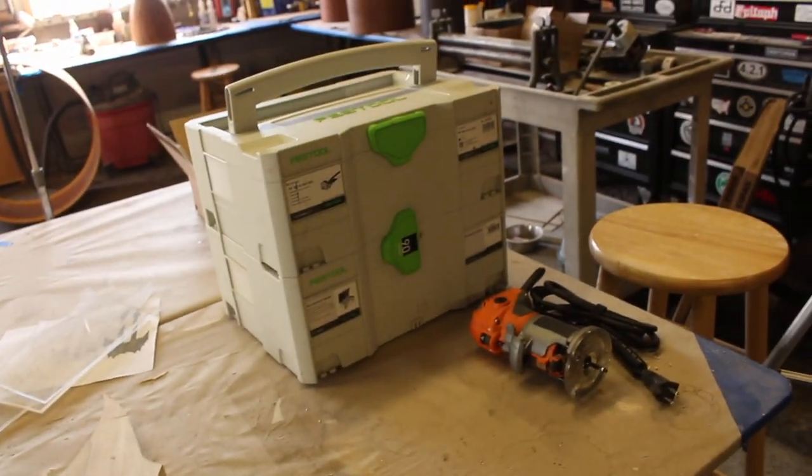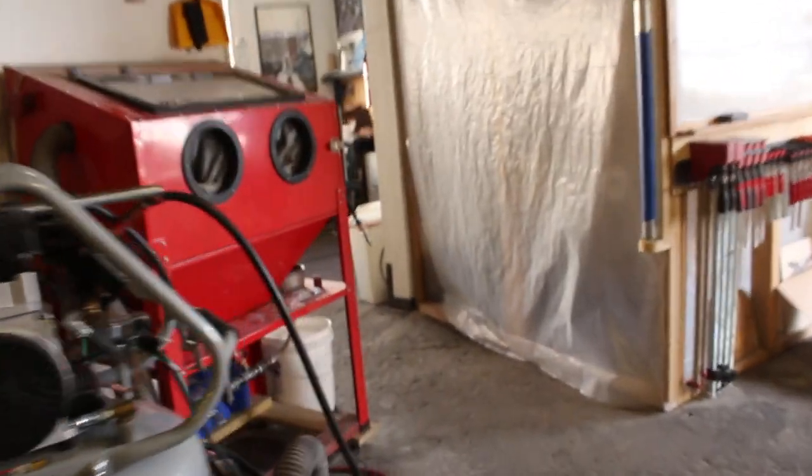Every time I come over here I'm bringing more tools. It's like soon I'm gonna be leaving a toothbrush, borrowing a t-shirt, asking for my own drawer. Things are escalating.